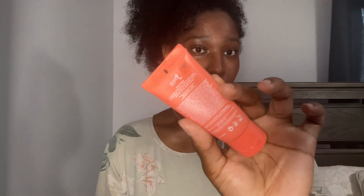This is the Juvia's Place foundation in shade 220 — it's a bit darker, I'm just going to try it out and go with the flow. And this is the magic concealer in number 11, which is the one that I usually use, so I ran with it too.